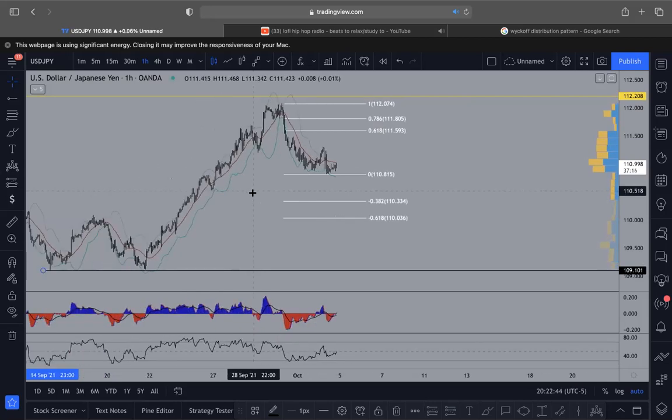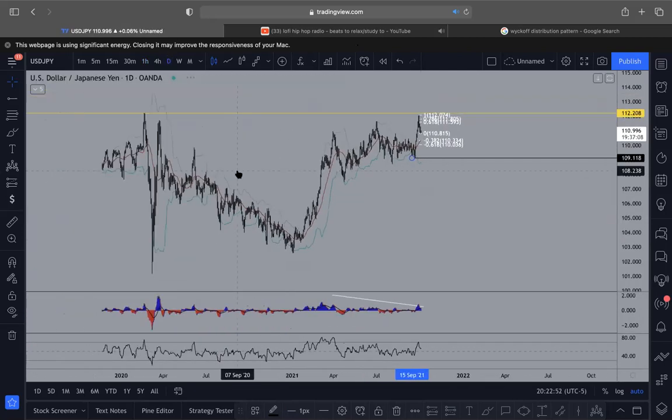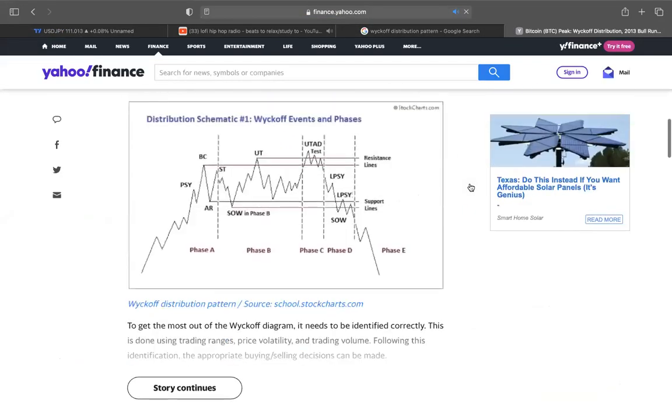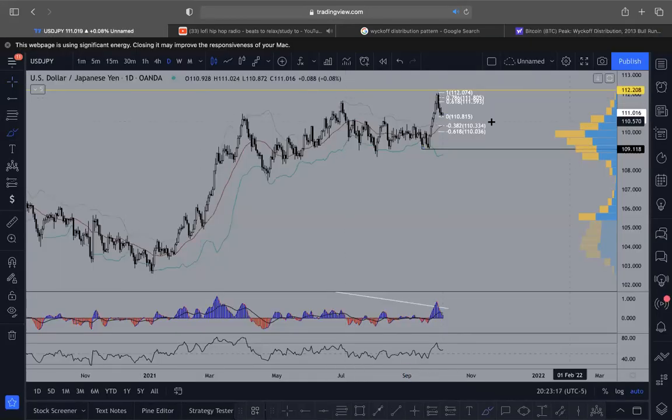Unless of course NFP just brings the dollar through the roof — then this is going to continue to the upside. But what I'm seeing with the Wyckoff distribution right here is pretty similar to the pattern. We're in Phase C coming into Phase D right here. I think we're going to get a little bit of chop and then a drop. I'm looking for the sells. This could be a little risky — this could take off really heavy after breaking out of this little range — but to me this is just perfect distribution.